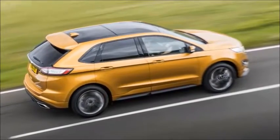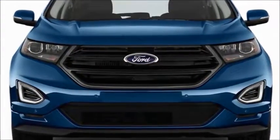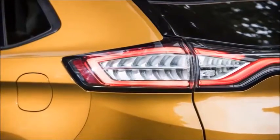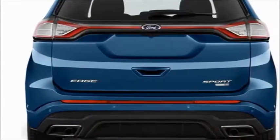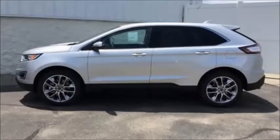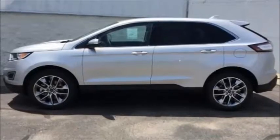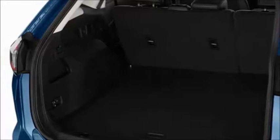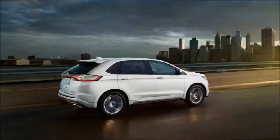Should you buy the Ford Edge? If you want more cargo room than most compact SUVs can offer and you don't need third-row seats, you should consider a Ford Edge. With a spacious interior and an attractive list of available safety features, the Edge earns high marks among families. The nearly identical 2017 model won our Best Midsize SUV for Families award. Its smooth, quiet ride and above-average fuel economy also make the Edge a comfortable daily driver.